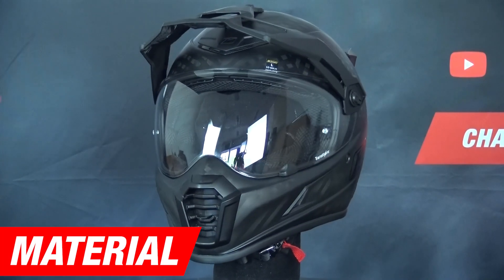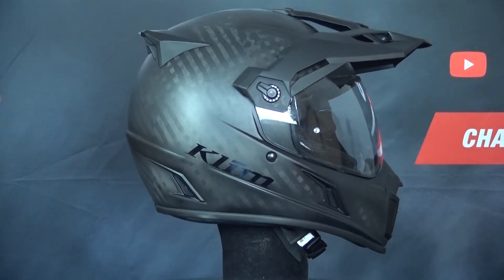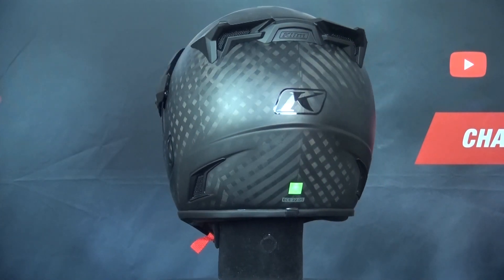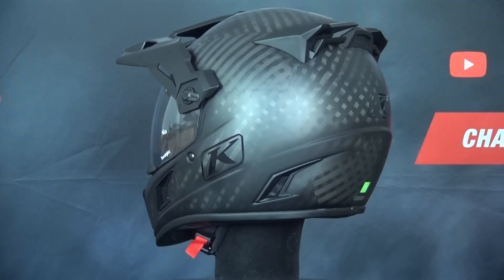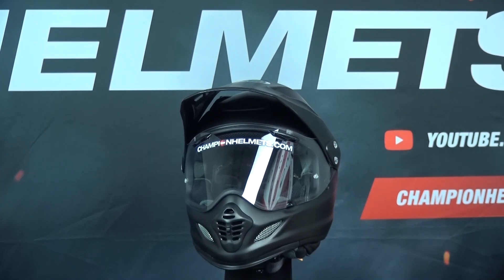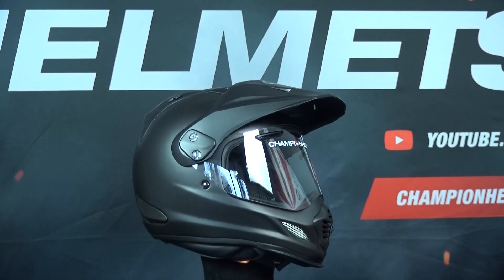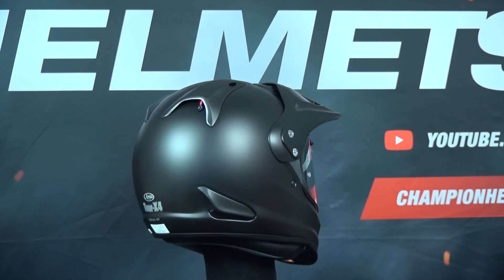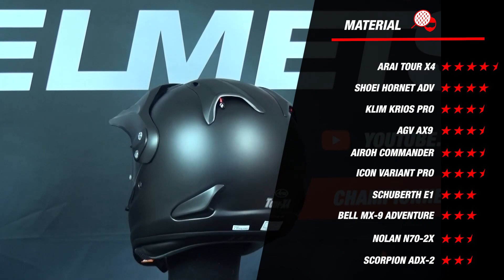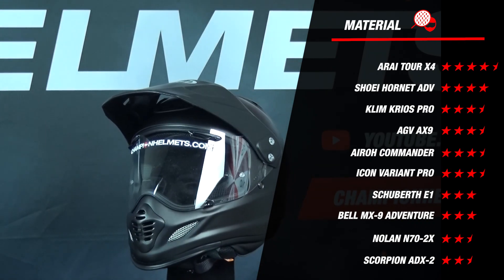We now start the comparison with the material. We immediately see a clear difference: the Arai 2X4 is made of Arai's own developed complex fiber laminate, and the Klim Kiosk Pro is made of carbon fiber. There's also a big difference in the number of outer shell sizes — the Arai 2X4 comes in 5 outer shell sizes and the Klim Kiosk Pro only in 2. More outer shell sizes is better, so the Arai 2X4 gets 4.5 stars and the Klim Kiosk Pro gets 3.5 stars for the material part.